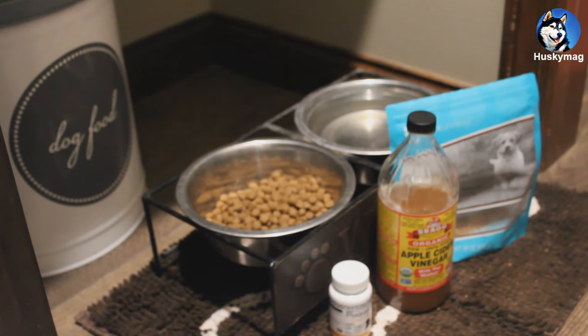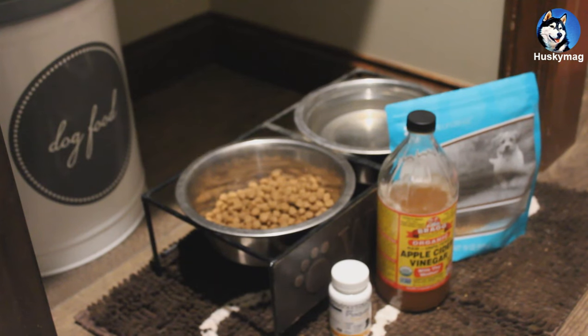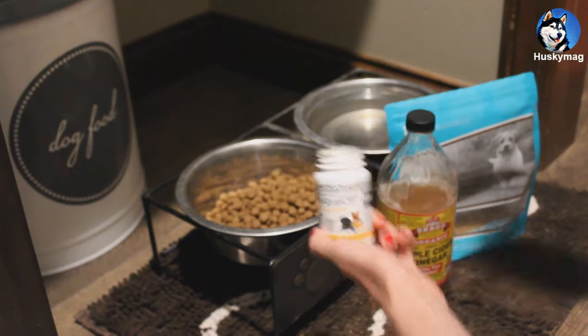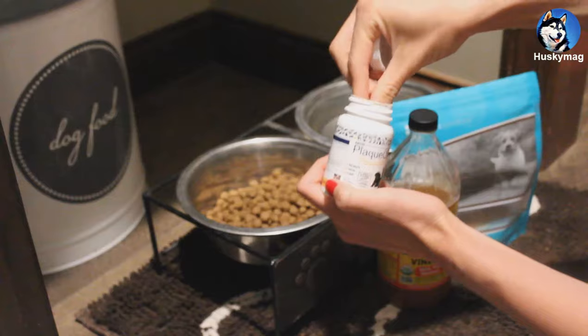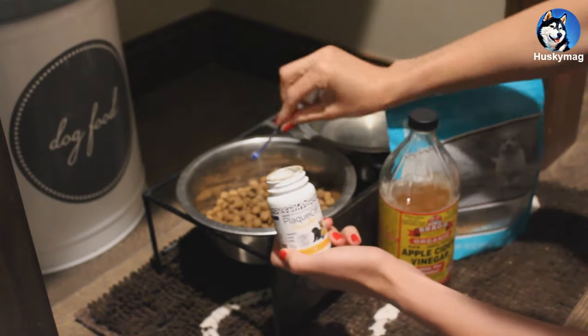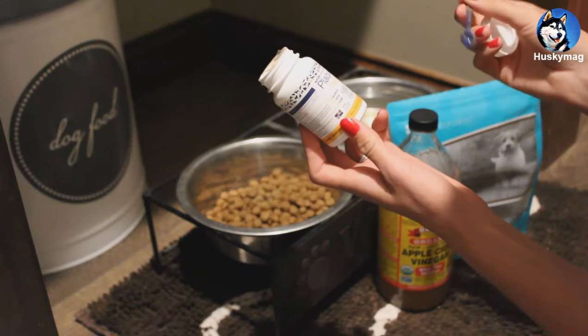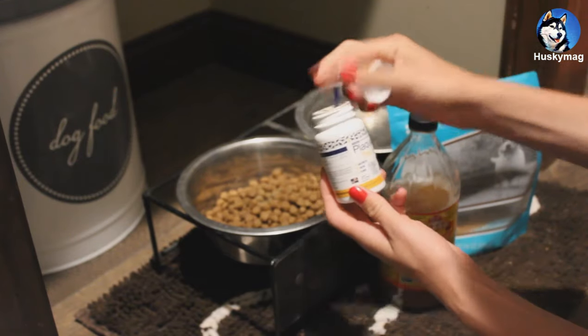To help break down the plaque on Koda's teeth before using the ultrasonic tool, I use this Plaque Off and put two scoops in her food. This helps with bad breath and breaking down the plaque and tartar.